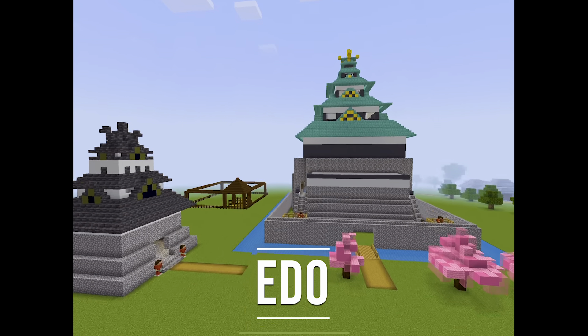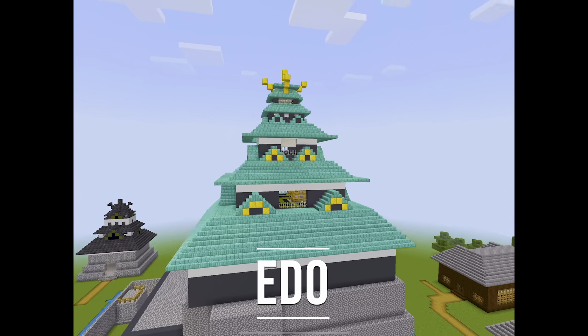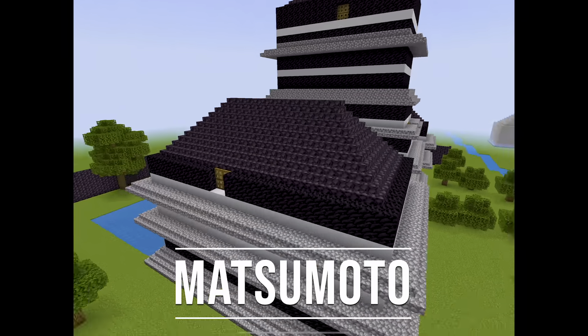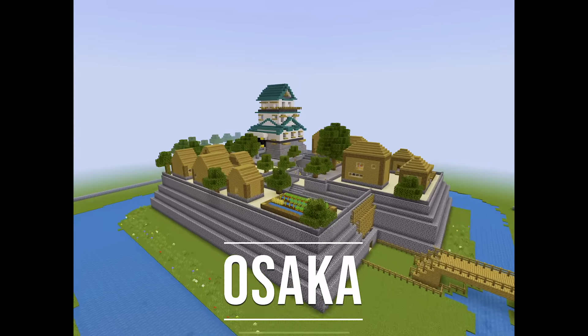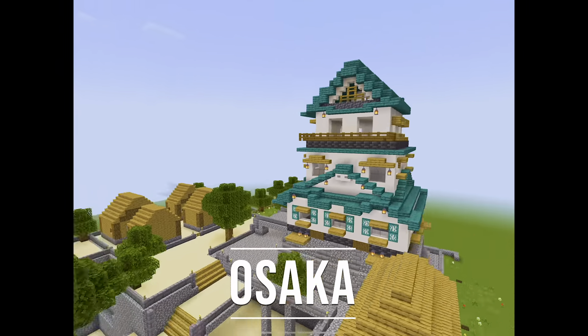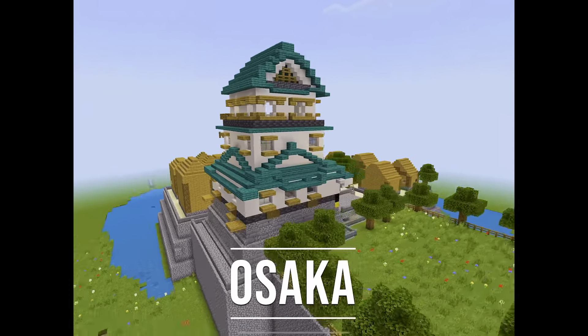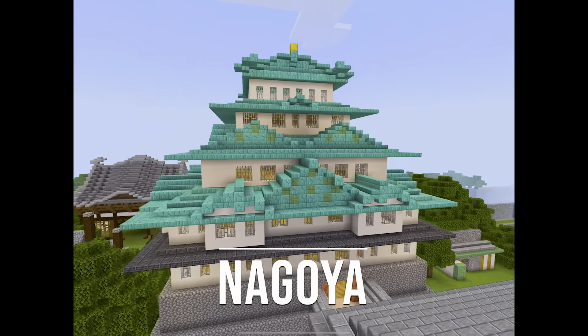Edo was once a small village just like a small plant, but it grew bigger into a big tree. Matsumoto Castle is known for being one of the most beautiful castles in Japan. Osaka Castle walls are stronger than most Japanese castle walls to protect from attackers and invaders. Nagoya Castle was owned by the famous shogun Oda Nobunaga.